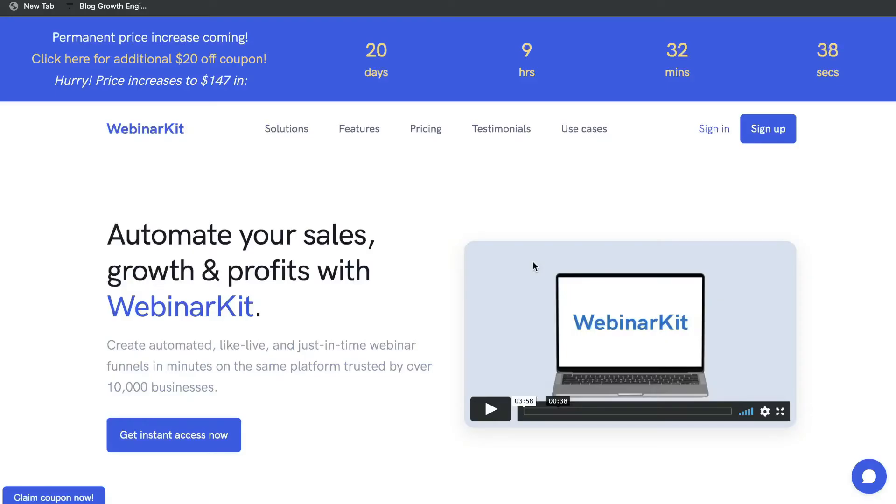It's called WebinarKit and in today's video we'll be doing a full review of this new webinar tool. We'll be taking a look at the pricing, at the features, at the benefits, and we'll actually go ahead and set up a webinar just to show you how easy it is to get started with WebinarKit.